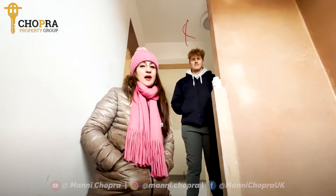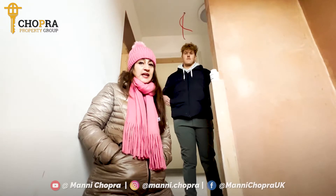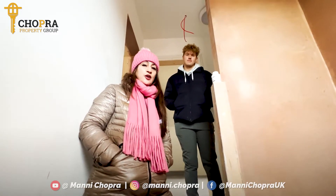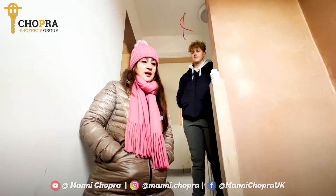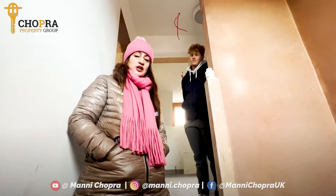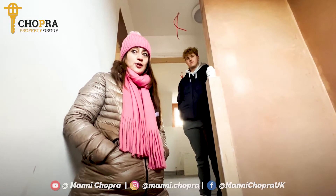Hi guys, Happy New Year and we're at the Slough HMO. I thought I'd give you a really detailed update of the upstairs and the outside. We can't go on the ground floor because they're tiling away. So let's go on and have a look — a lot's happened over the break actually, a lot of them were working outside of the Christmas holidays.